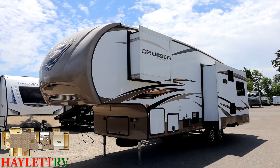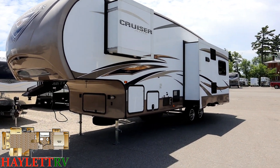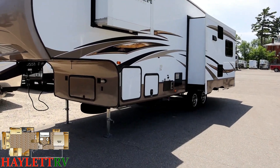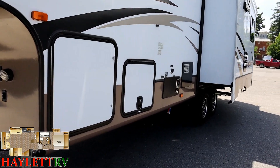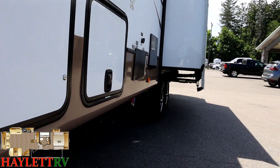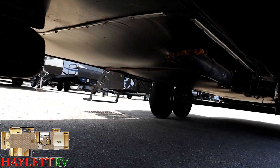The walls on this are also two inches thick and it has a pretty good extended season package. Cruiser was ahead of that curve — most brands are using a one-and-a-half-inch sidewall, which is fine, but this gives you a little more sound dampening and insulation. It's not actually any more structural, though — that's a common misconception.